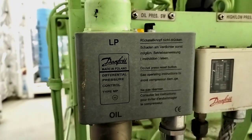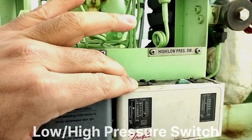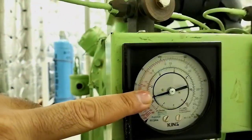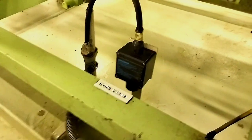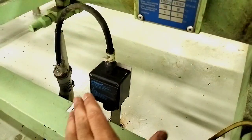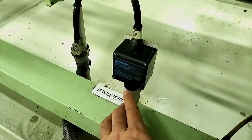Then we have this filter dryer, which is used to absorb moisture from the freon gas. And we have some safety systems also here: oil pressure switch, and this is a high pressure and low pressure switch. Here we have pressure gauges — this is for low pressure and this is for high pressure. And this is a freon leakage detector. If there is any freon leakage, we have a sensor here that detects it and notifies us with an alarm.